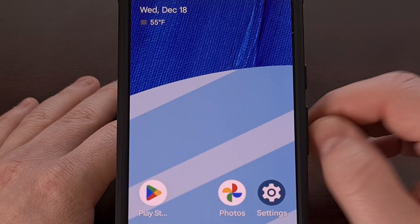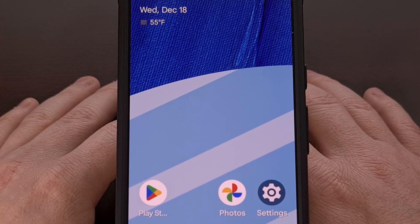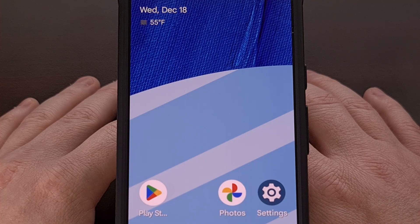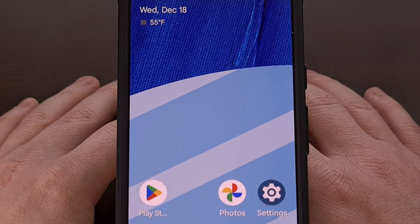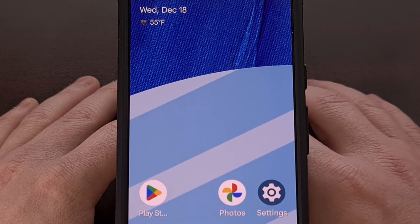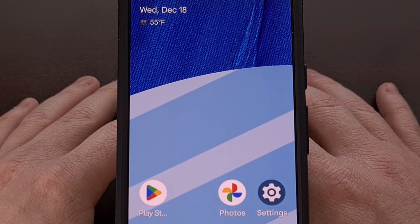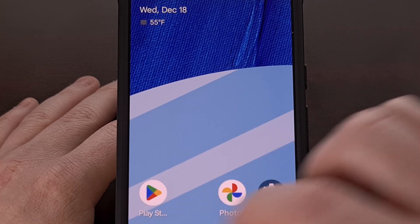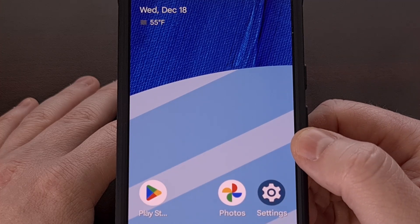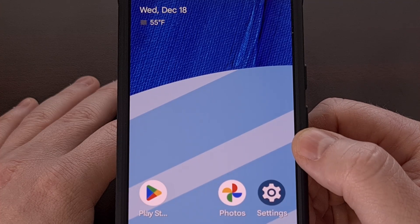I also like to expand my app drawer by swiping up. That way I don't have to reach all the way up to the top of the screen or the bottom just to access those panels. And while not 100% required, I do like being able to double tap on the home screen in order to lock the phone. It is also nice to be able to adjust the number of rows and columns on both the home screen as well as the app drawer.